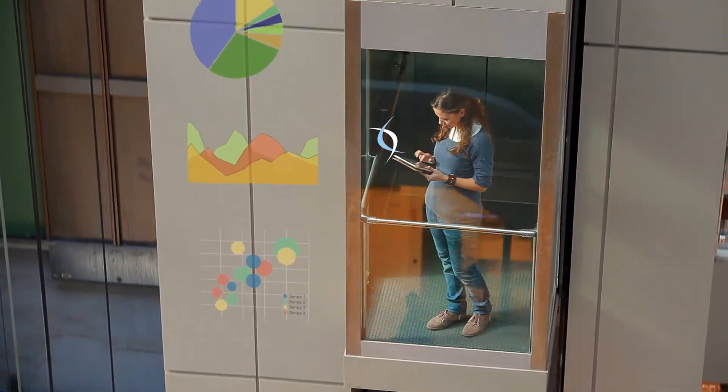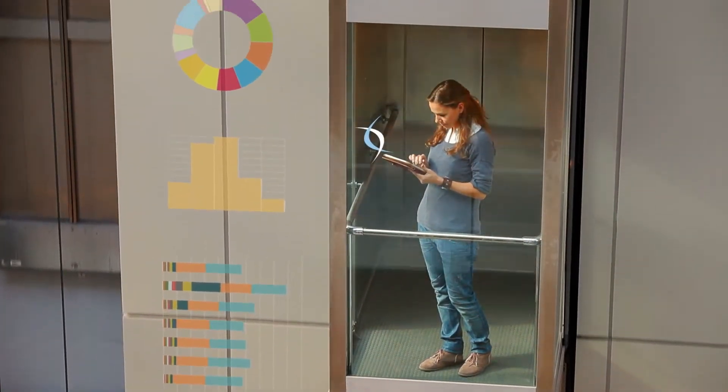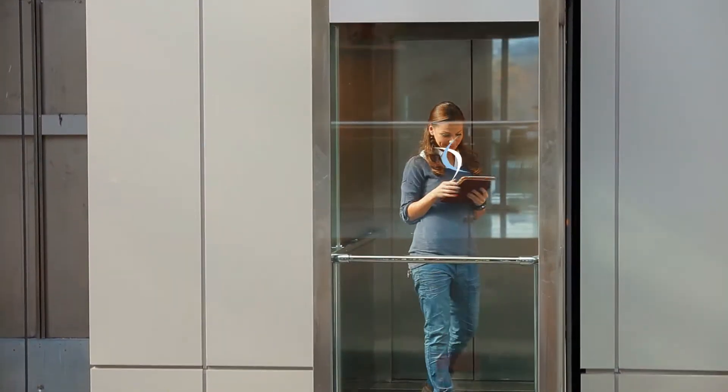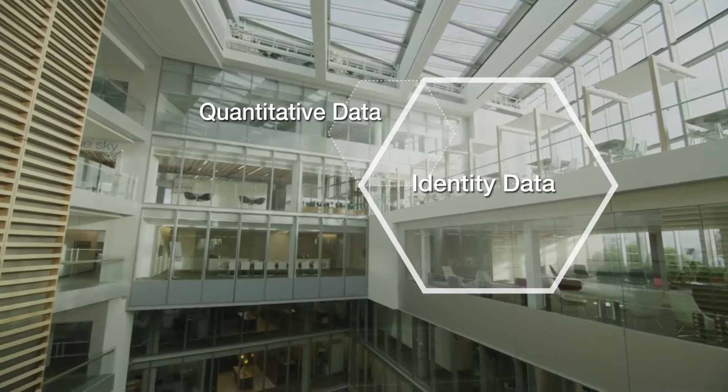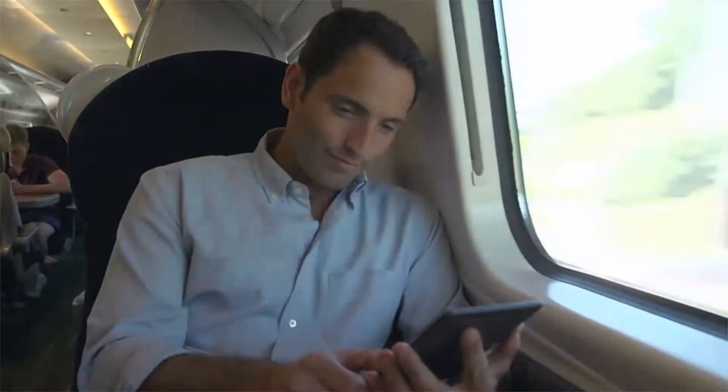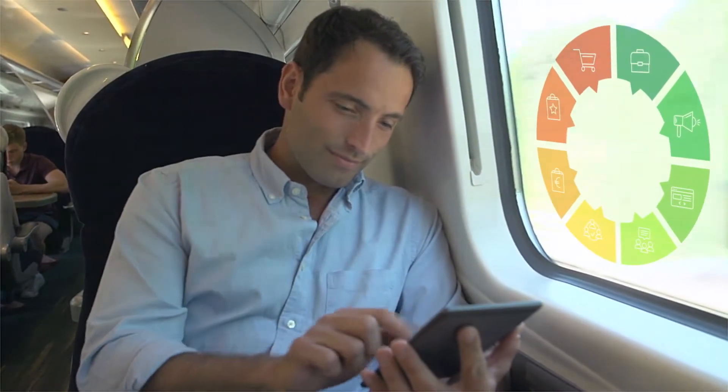The other piece of the equation is analytics. Our customer experience platform will embed analytics into the application on day one. As you're using the application, the analytics engine is going to run and learn how you want to work. We can even blend that app usage data with other data that our clients may have about the customers, so they can really make a personalized experience for our customers when they use that app.